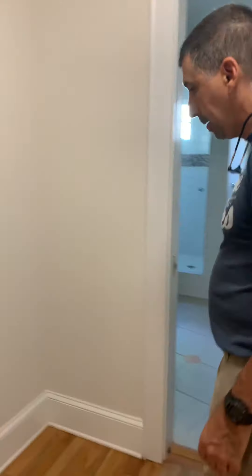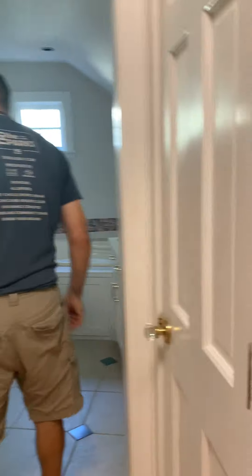Into the hallway now between the master closet and the master bathroom. Looks like a bracket was left up there for hanging things. Coming into the master bathroom.